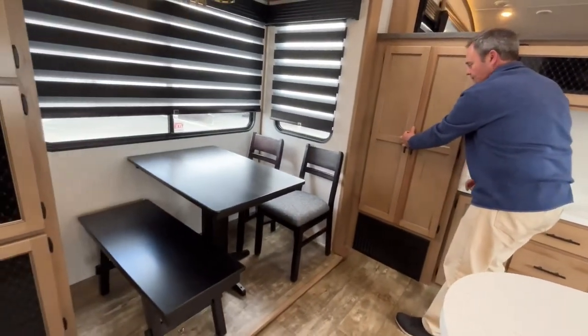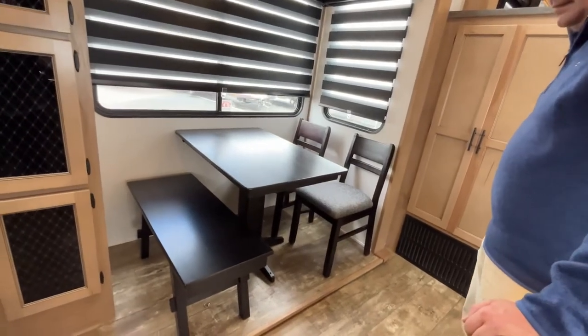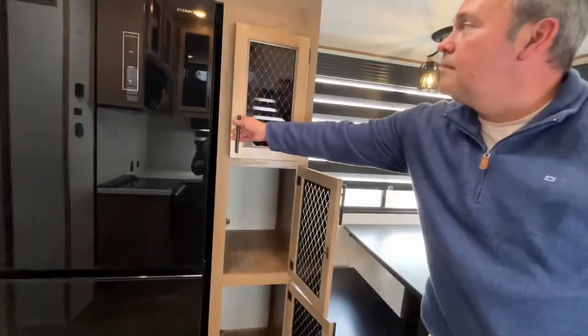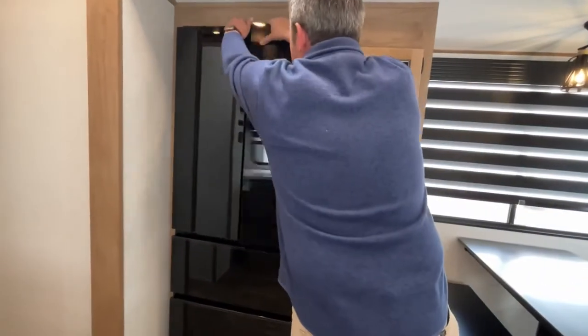Coming on into the kitchen, you're going to have a table with chairs and a bench that can be moved anywhere you need it. Right next to that, you have another pantry area, and this is going to have a residential fridge.